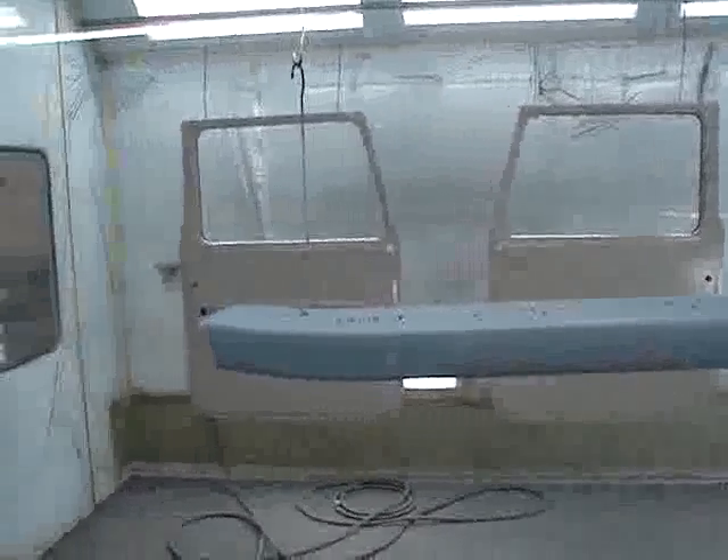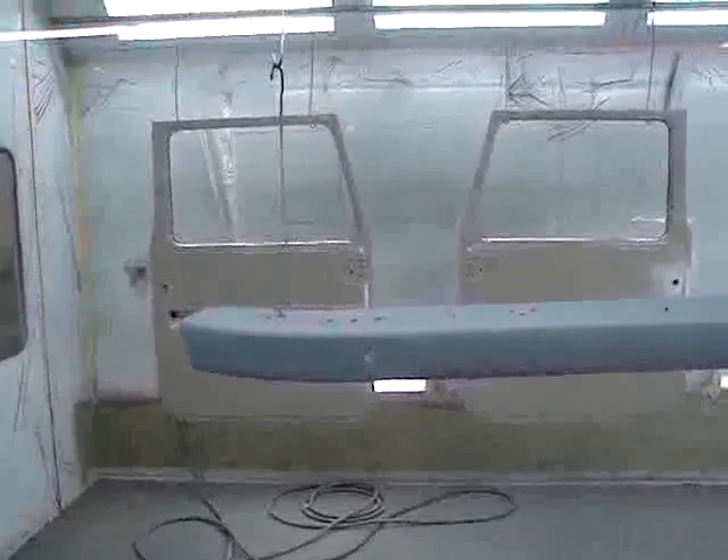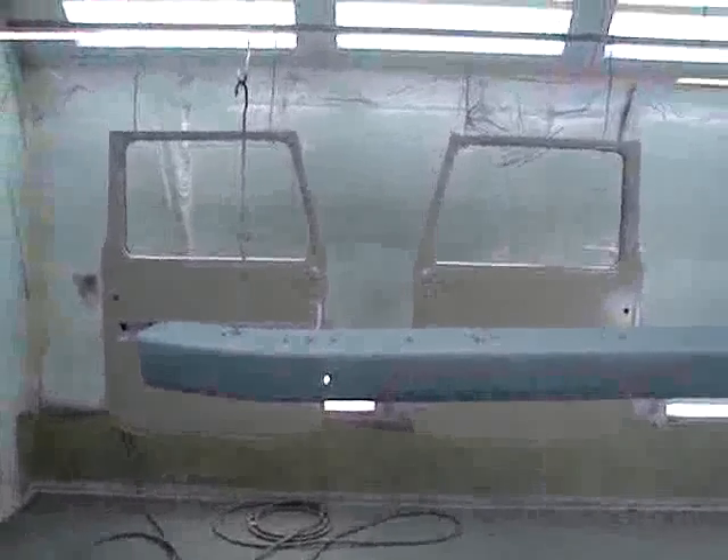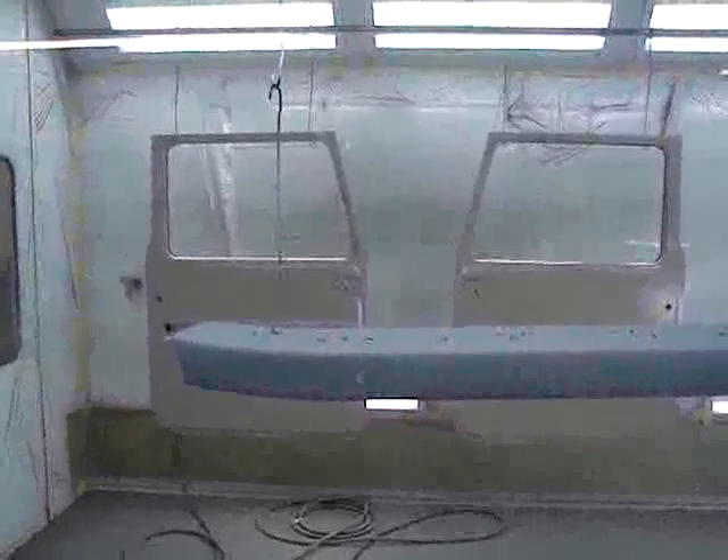The doors are complete — they came out very nice and will be installed on the vehicle the next day or so. A few other finishing touches and it will be done. It looks great.